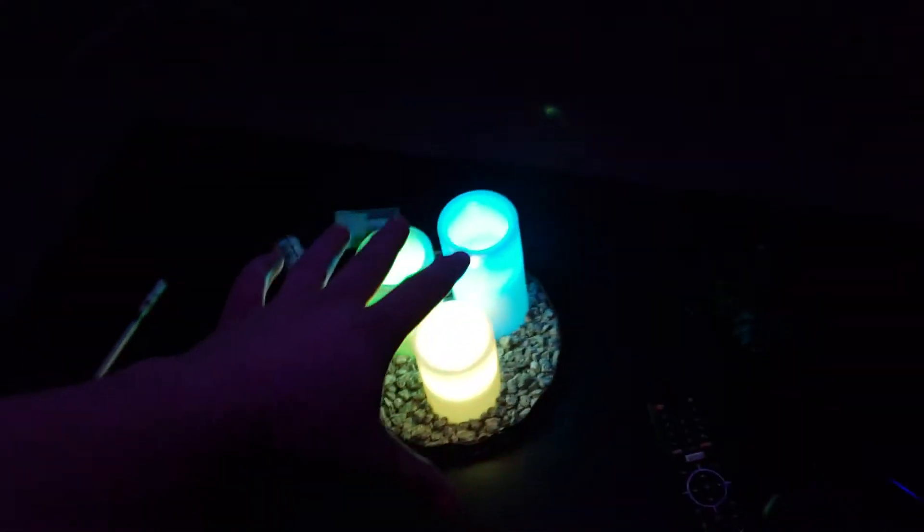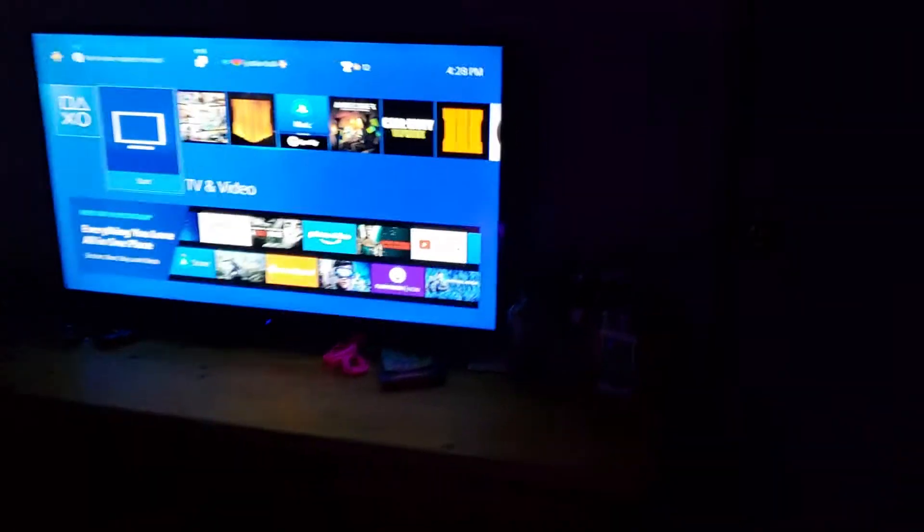To start out we got the nice chill area with some color changing candles. Got a nice little couch and some more color changing lights.